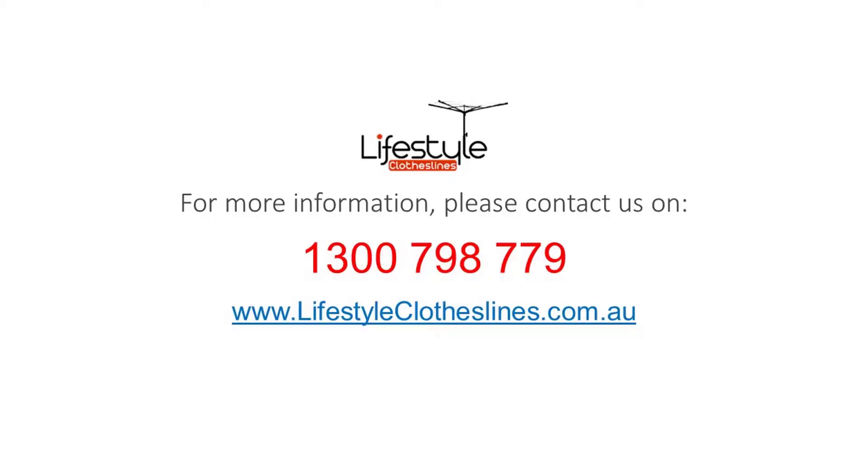For any further information, tips or advice on finding the ideal clothesline for your Yatalunga home, please feel free to visit online at lifestyleclotheslines.com.au, or if you need to speak to a clothesline specialist you can call at any time on 1300 798 779.